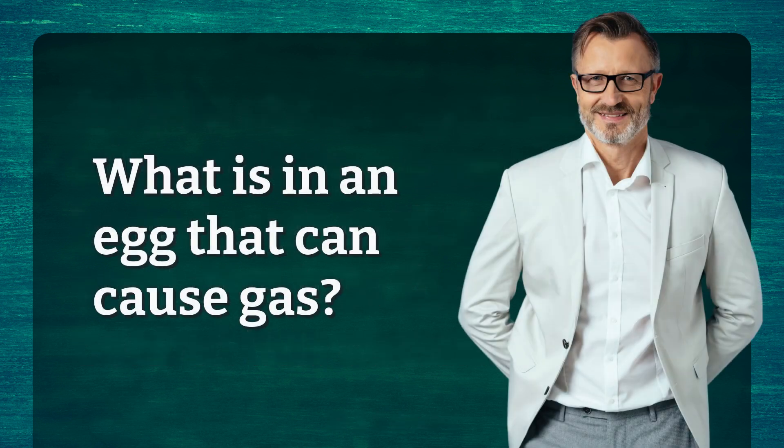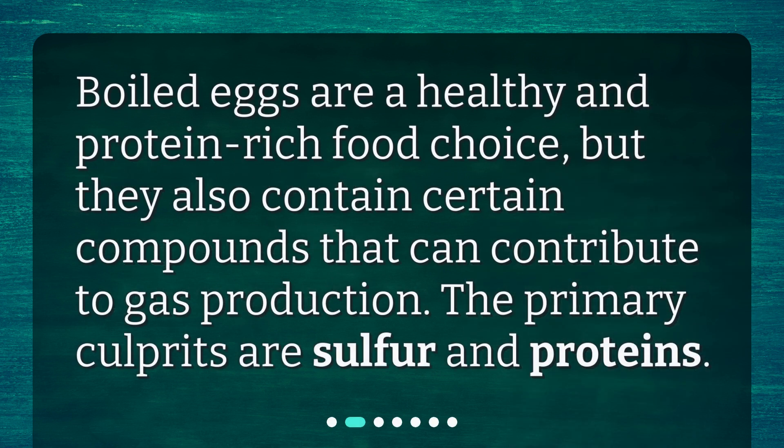What is in an egg that can cause gas? Boiled eggs are a healthy and protein-rich food choice, but they also contain certain compounds that can contribute to gas production. The primary culprits are sulfur and proteins.